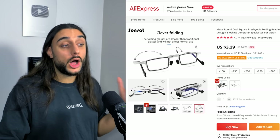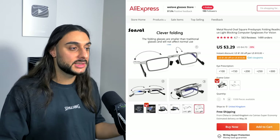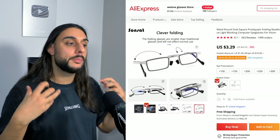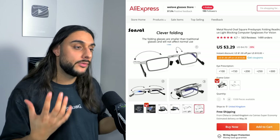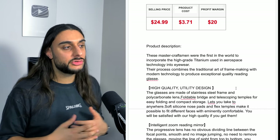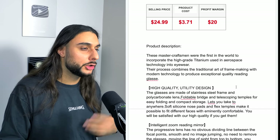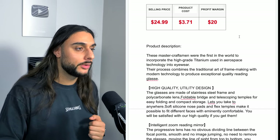You can also add your eye prescription into these glasses to get the best accurate vision. The reason I think these are going to do extremely well right now is because a lot of people are working from home and have moved to a digital world — they want to protect their eyes from the computer screen and want something foldable and easy to carry. The product price recommendation is sell them for $24.99, and you could easily go up to $34.99, but start lower and work your way up. They'll cost you around $3.70 to $4, and your profit margin will be roughly $20.